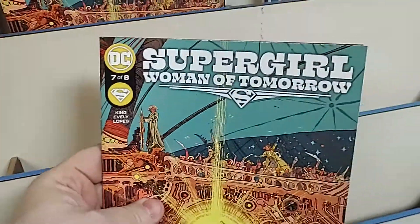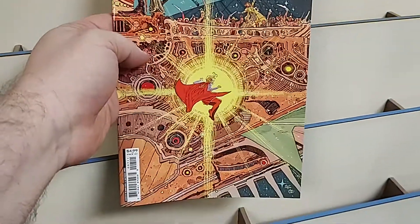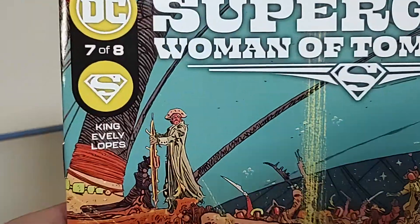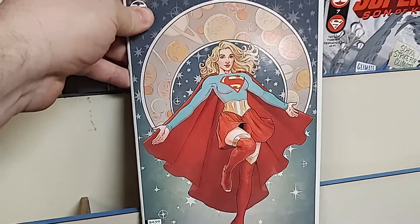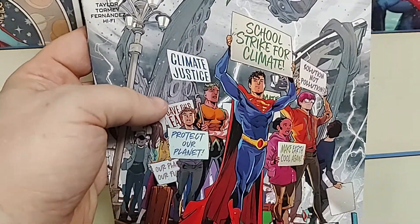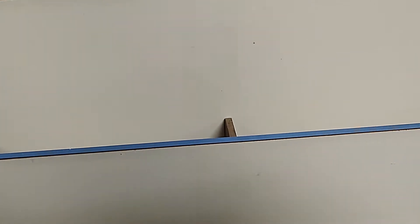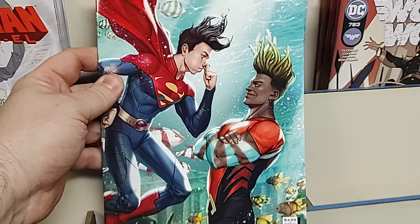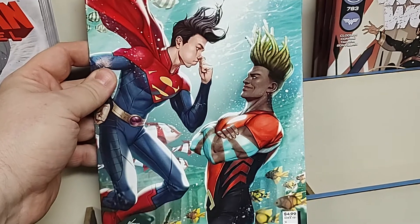Then we have Tom King's Supergirl, number seven of eight — another fantastic cover. This book has just been knocking it out of the park with the art, and this is also a penultimate issue. Both issues have cardstock variants — beautiful. And then in the new Superman line, Superman number seven, fighting for climate change. He's always been the protector of the earth, right? Cardstock variant — Superman alongside the new Aquaman, I'll be honest, I don't know the new Aquaman's name, but there they are.